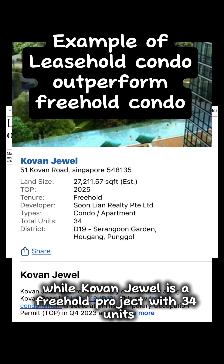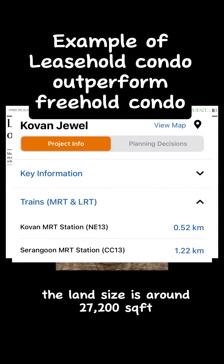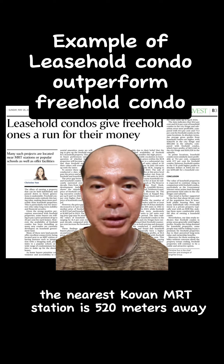Covent Jewel is a freehold project with 34 units. The land size is around 27,200 square feet, and the nearest Kovan MRT station is 520 meters away.